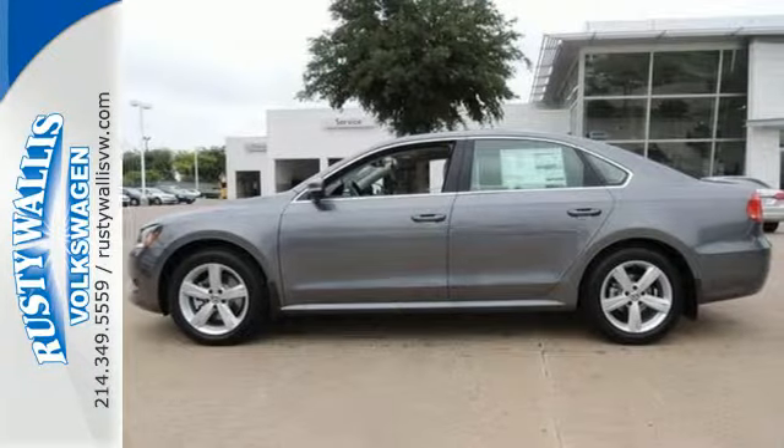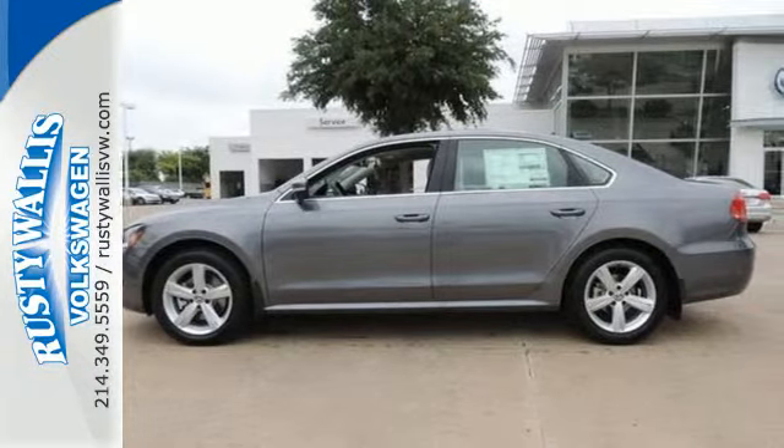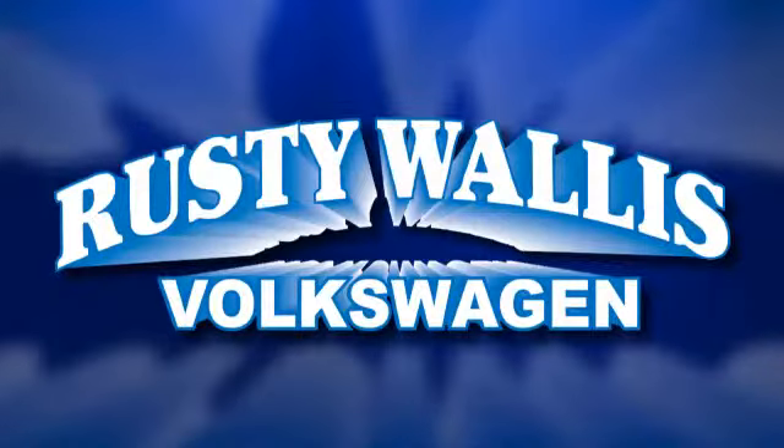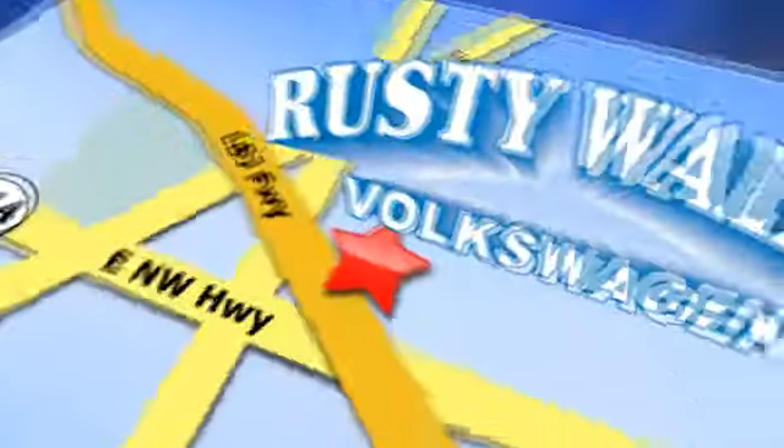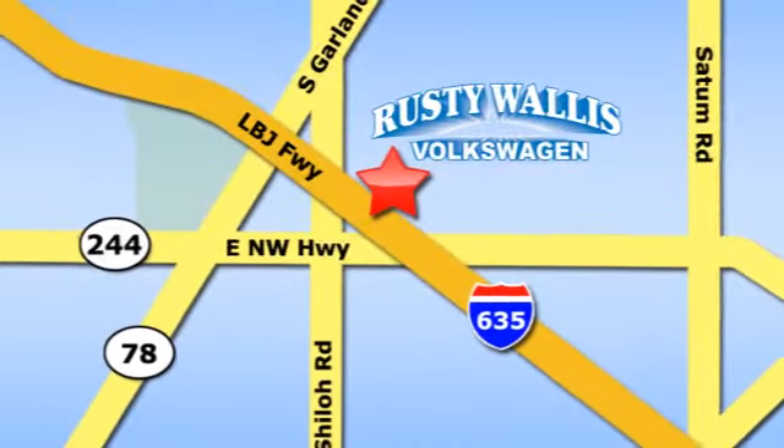Come see this Passat today. Rusty Wallace Volkswagen is one of the premier Volkswagen dealerships in Texas. We're easy to find just off Northwest Highway at 12635 LBJ Freeway in Garland.